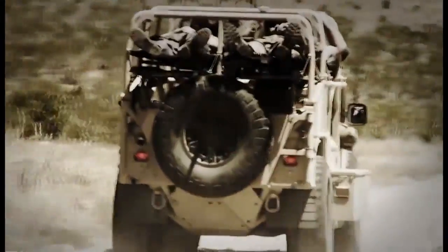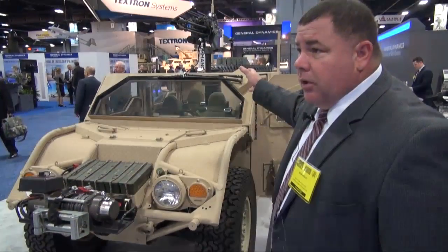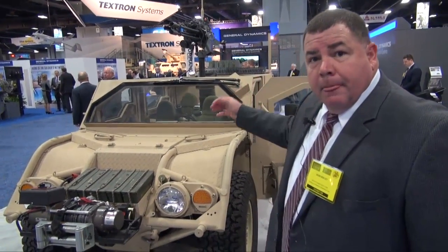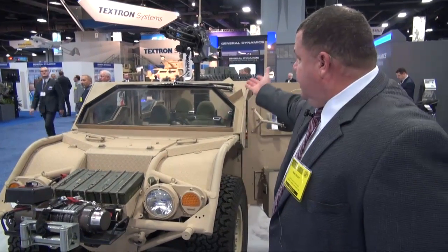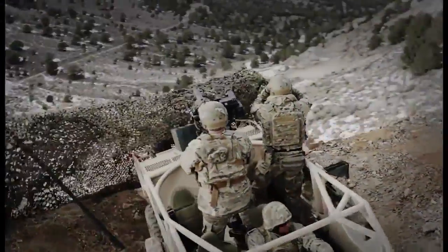This is for a search and rescue configuration. The roll cage goes on top of the vehicle, accommodating four patients up top and three to four users inside the vehicle. Additionally, you can take two of the litters off and go in a tactical configuration, mounting the 50-cal weapon station as well as side mounts into the vehicle.